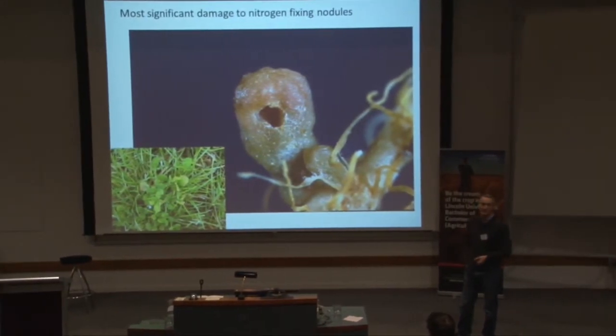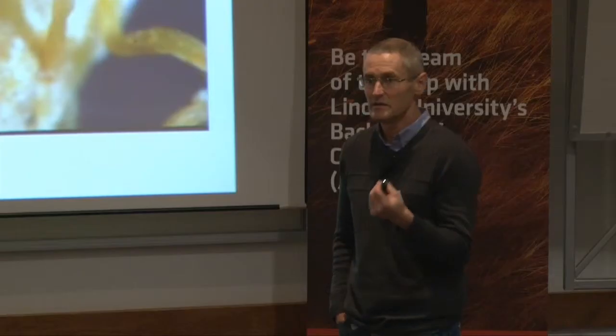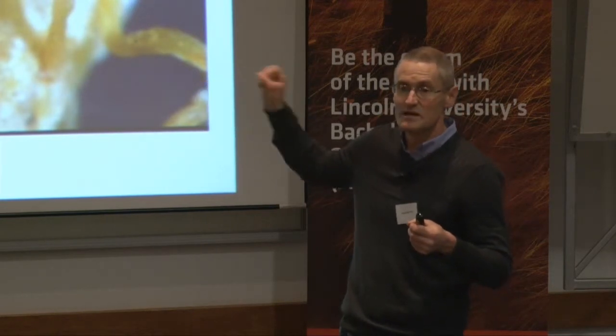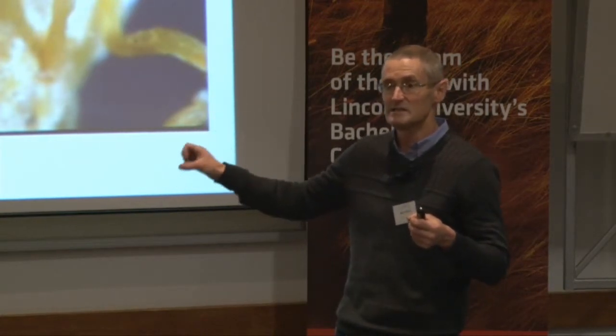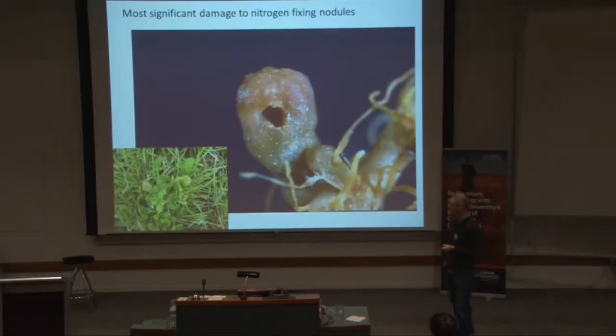That's a nodule being attacked by a first-instar larva. What that does is put the plant under a lot of stress, particularly when populations build up, and we do get some big populations in New Zealand. The plant is getting attacked, the root system's being attacked, the nodules being hit first. The plant is unable to fix nitrogen, so there's no nitrogen going into that system available to the ryegrass or cocksfoot or whatever else you've got growing there. In extreme situations the clover can actually become nitrogen deficient itself, so it can be quite significant.